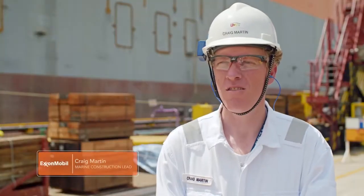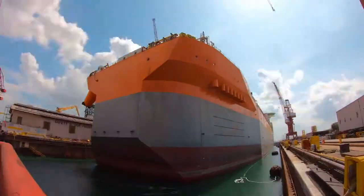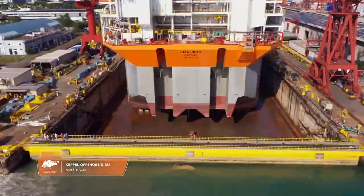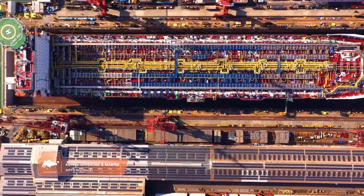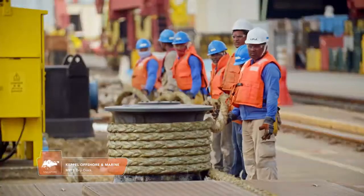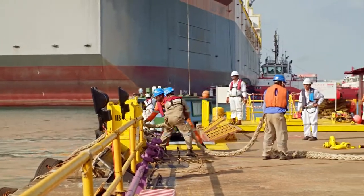Today we're bringing the Unity Hull from the Keppel 2OS chip yard to the Keppel Fells dry dock. The dry dock is a key component of our project. We will be integrating all of the main external structures, including the riser balconies and the mooring system onto the vessel, so that we can turn it into a full FPSO.